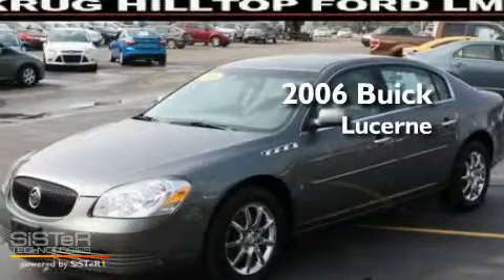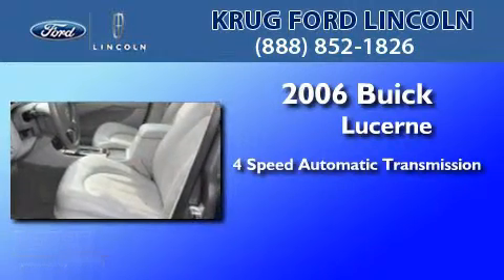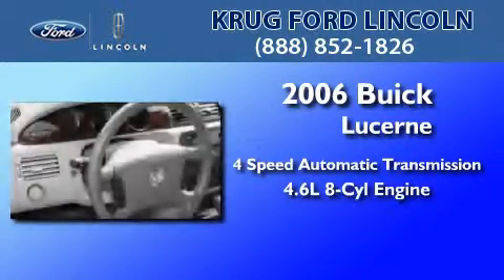This is a 2006 Buick Lucerne. This four-door sedan has a four-speed automatic transmission and a 4.6-liter V8.